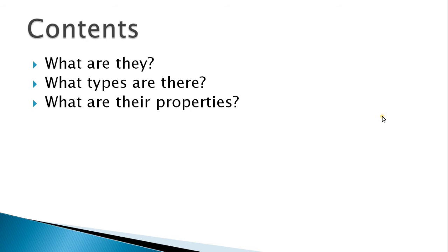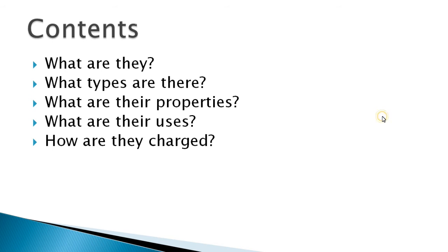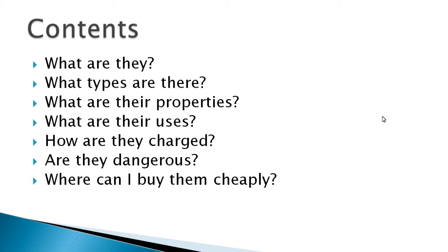So this is what I'm going to go over: What are they? What types are there? What are their properties? What are their uses? How are they charged? Are they dangerous? And where can you buy them cheaply? And then a bit more about a couple of other relevant things.